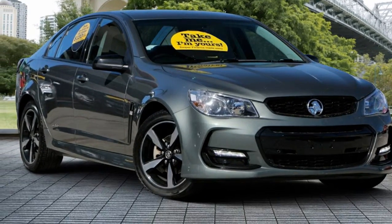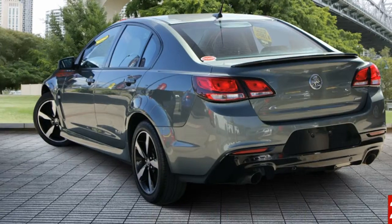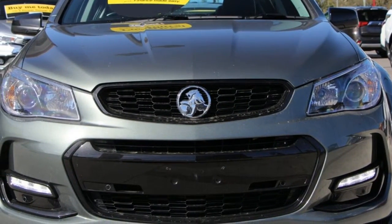Look no further than this 2016 Holden Commodore. This Commodore has a reliable 3.6 litre engine and a smooth shifting automatic transmission.